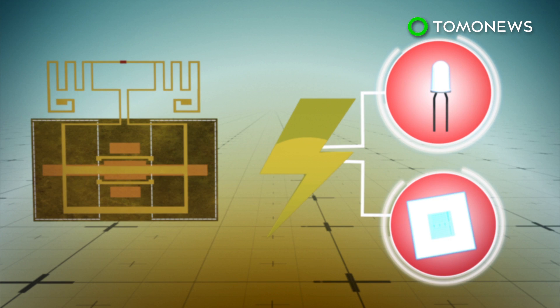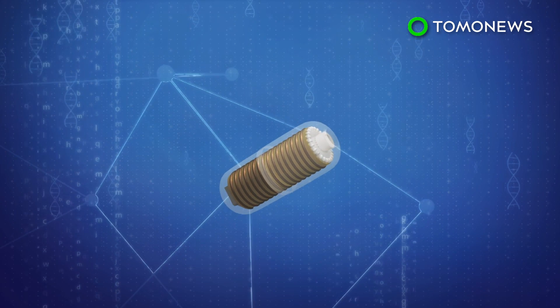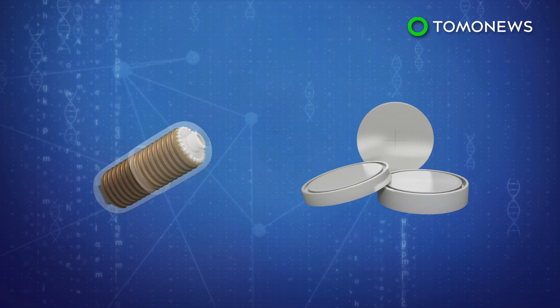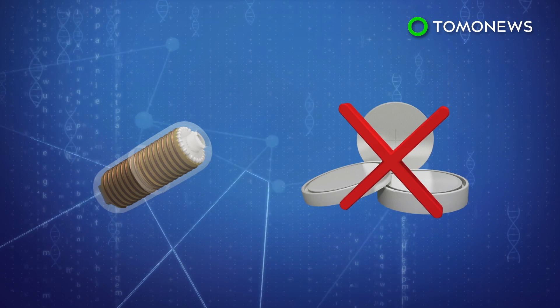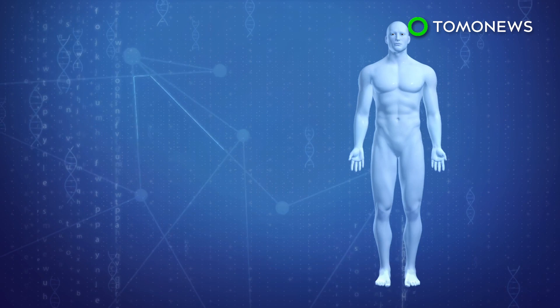According to MIT, early applications for the technology include flexible smartphones and wearable electronics. The device can also reportedly be used to power medical implants or swallowable sensors in place of traditional batteries, which can leak lithium and be lethal to patients.